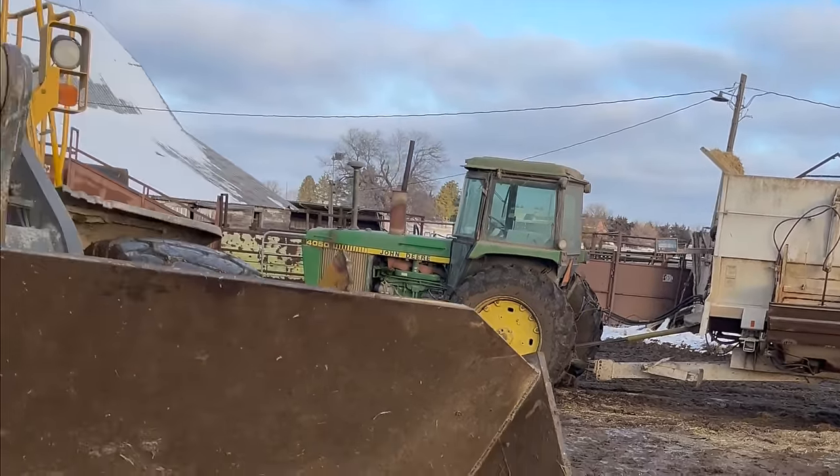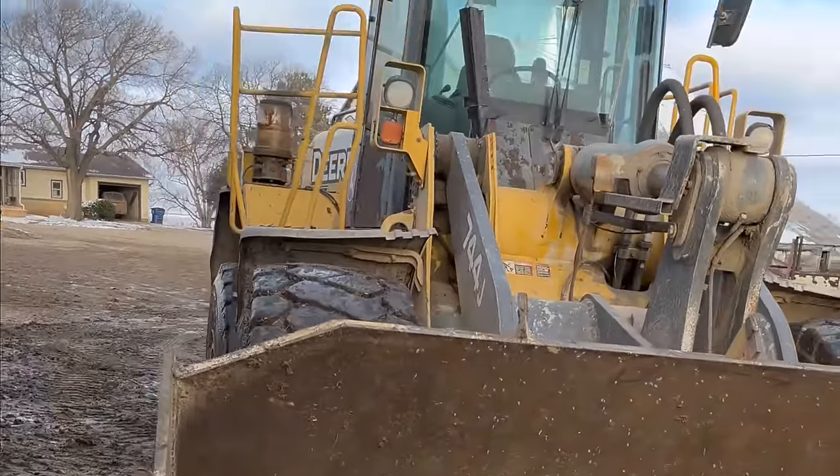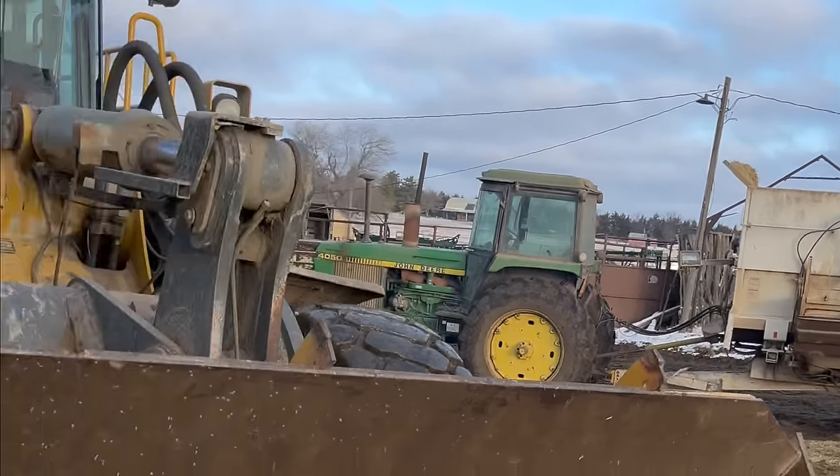Our other loader had to break down so I'm using the big loader for chores this morning. It's about as wide as the whole two-wagon.